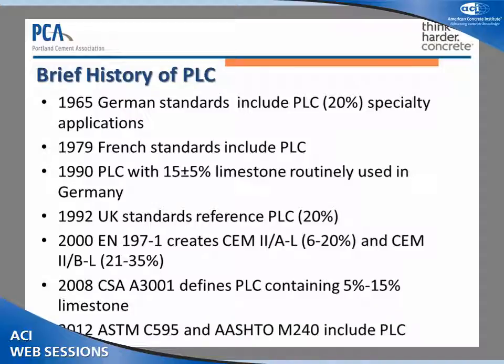This is a proven technology that's been used quite a bit in Europe, beginning as far back as 1965, when German standards allowed it for specialty applications with limestone contents up to about 20%. French standards included provisions for limestone cements in 1979, Germany for more routine use in 1990, and Britain in 1992. In 2000, EN 197-1 was adopted, which allowed essentially all European Union countries to use and have a specification for Portland Limestone Cements. Very quickly thereafter, Portland Limestone Cements jumped in usage from about 20% to about 33 or 35% of the cement used in Europe year in, year out. So there's a lot of concrete in place in the field in Europe made with Portland Limestone Cements. Canada followed in 2008, and then the U.S. last year in 2012.